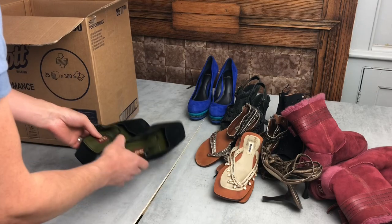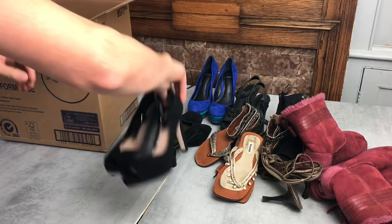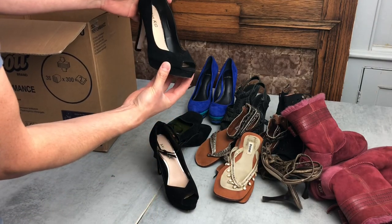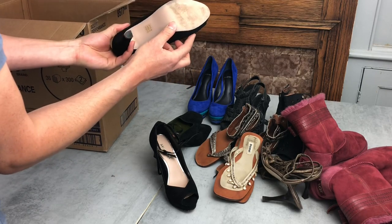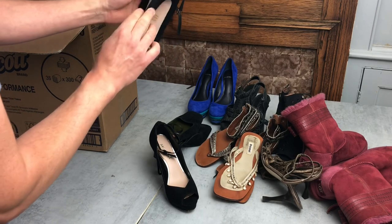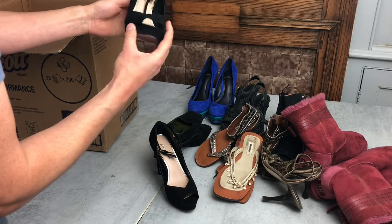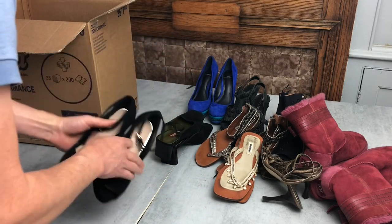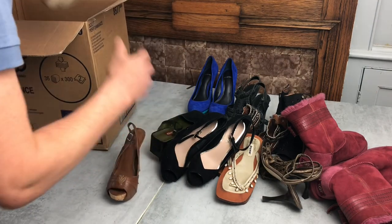We've also got a pair of Miss KG — also from the Kurt Geiger family but their more entry-level brand. There's minimal wear on the soles. The heels are in reasonably good nick, though I always check for wear around the heel counter area when buying shoes. These are in pretty reasonable condition and will just need a clean up with a suede brush.